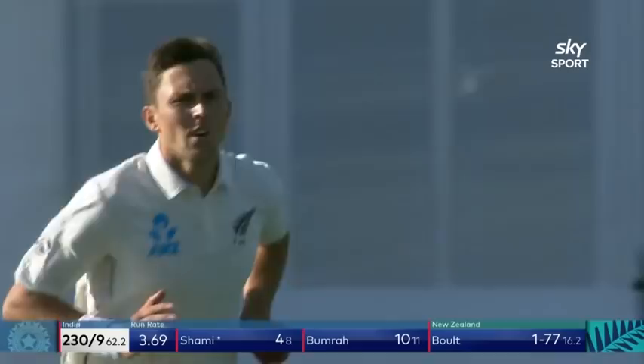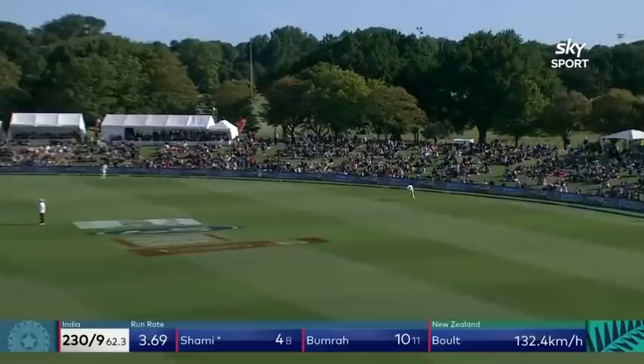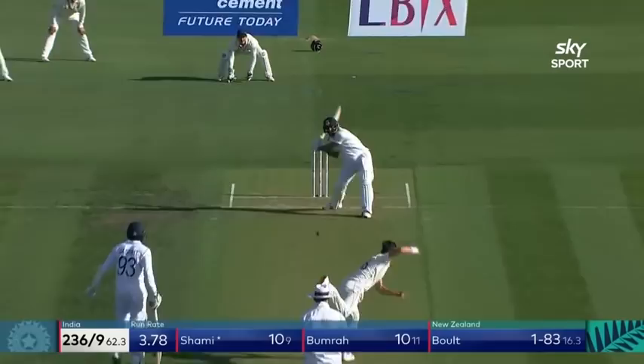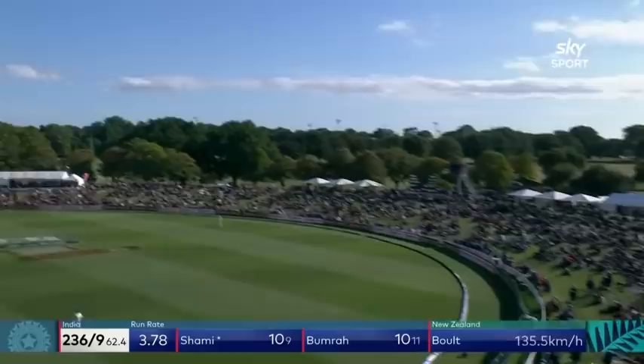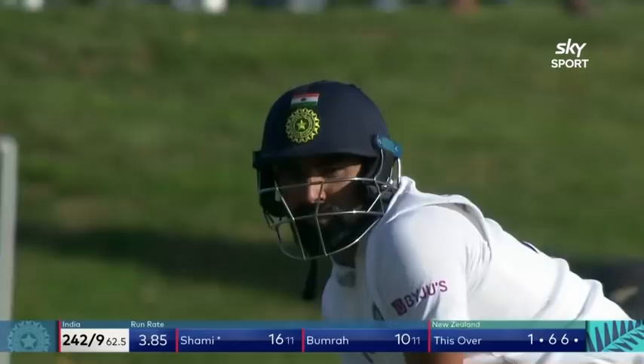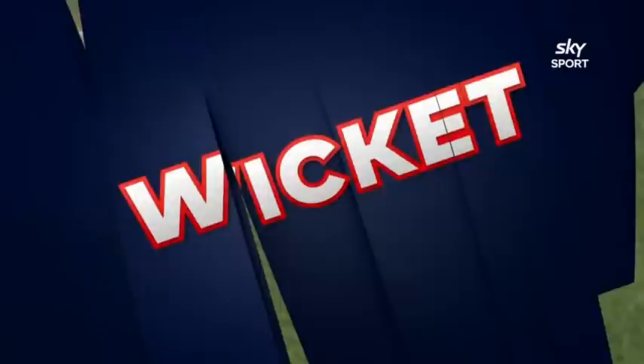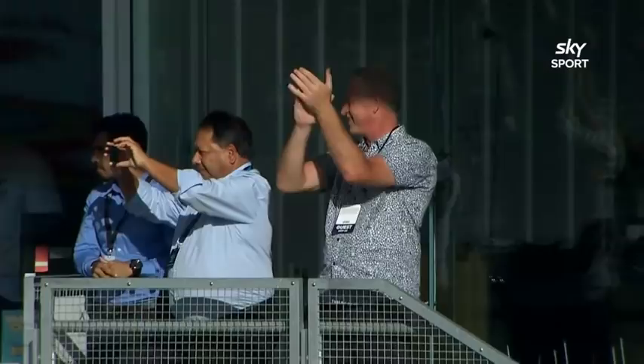Straight up, fielder back — has he got enough on it? It's going to the boundary — has it gone all the way? It's gone all the way. This time straight down the ground — they are opening up the arms. A little bit of shape from Boult. Nice adjustment — Boult's deserved one, he's had to work hard to get his second wicket. Look at that shape back in. Sharma expecting it to be a touch shorter, plays all around it — bowled. India 242 all out.